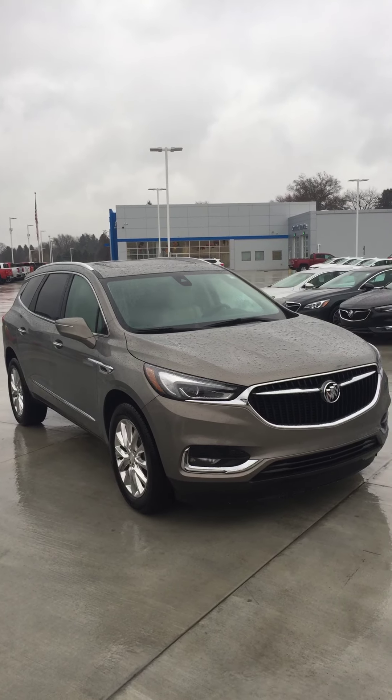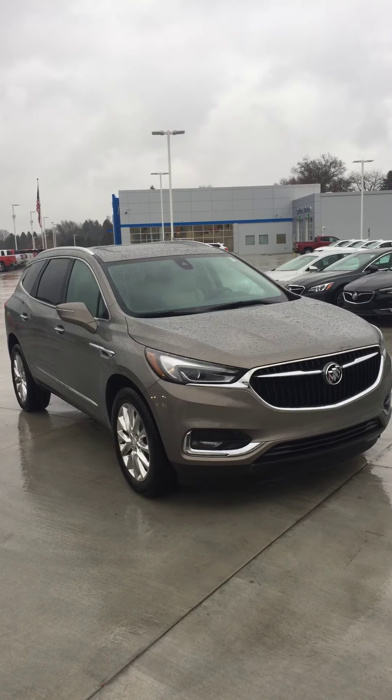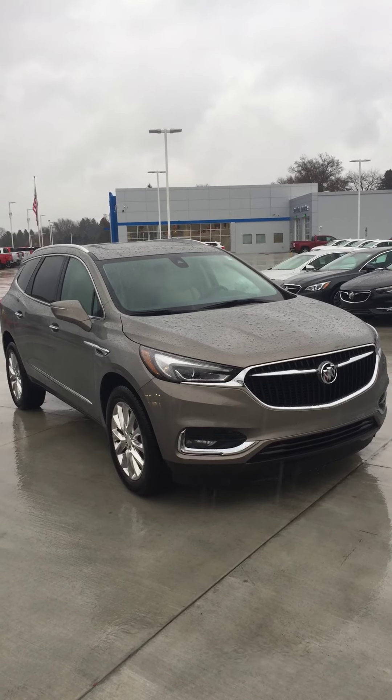Hi Vicki, my name is Nate Blackburn. I'm your personal product specialist here at PowerGM. We received your inquiry into the 2019 Buick Enclave.